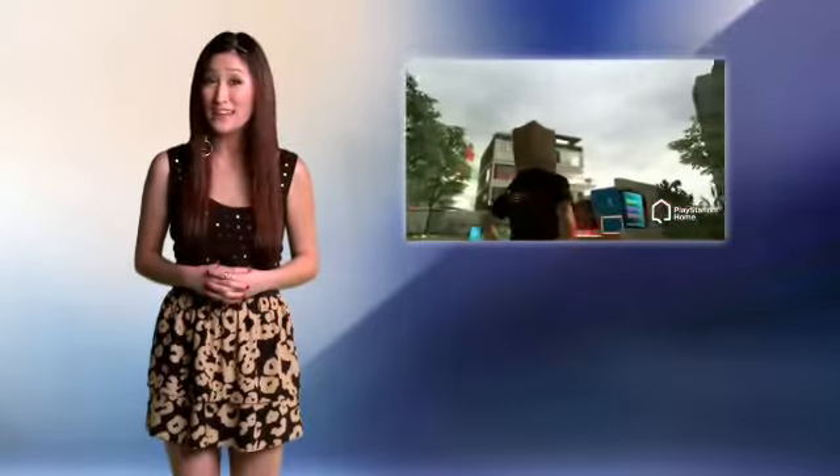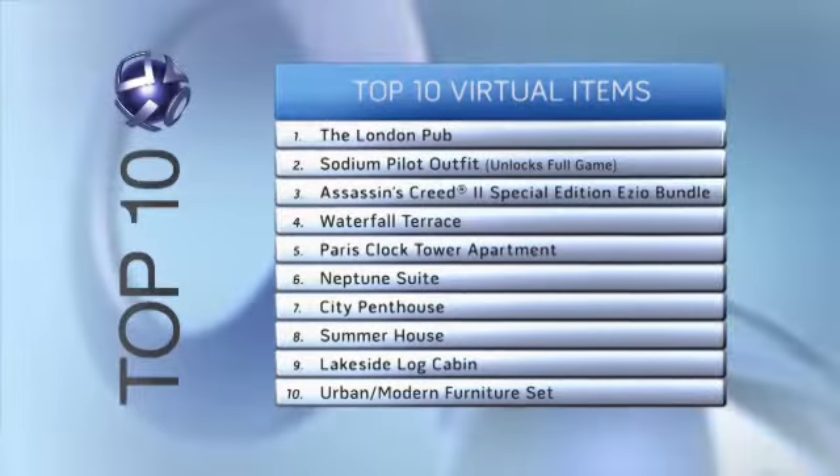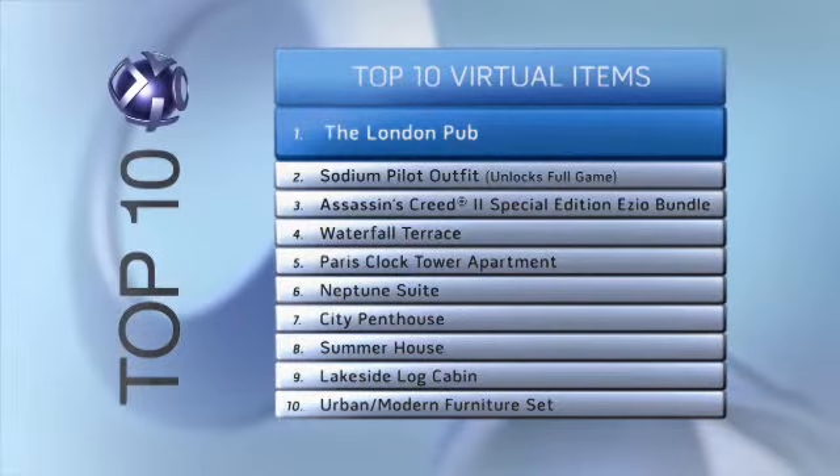As for the top 10 PlayStation Home items, let's take a look at what you've been adding to your wardrobe and real estate portfolio. Personal spaces rule the list of top 10 items, with the London pub leading the way.